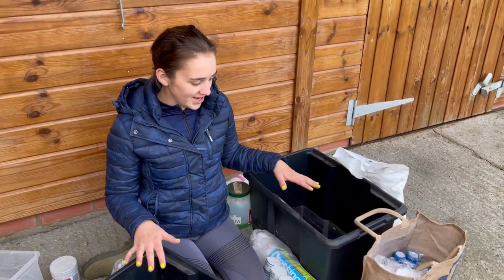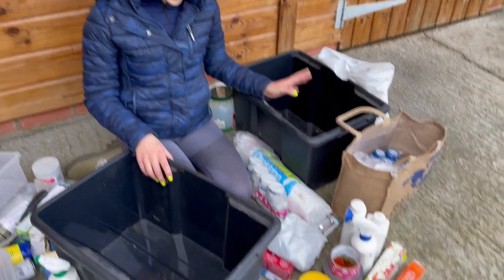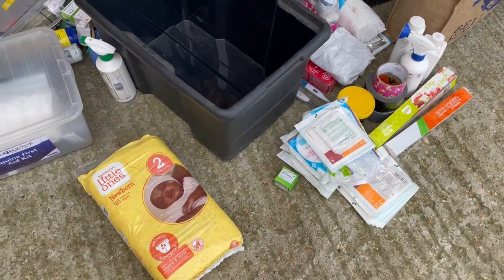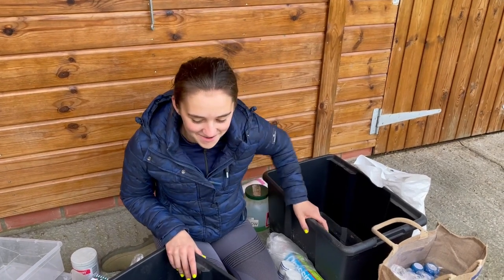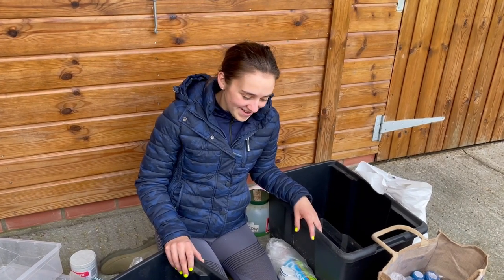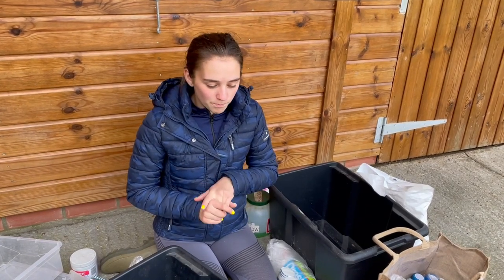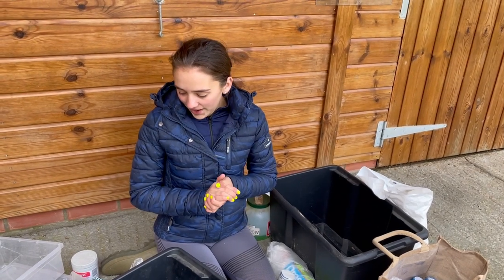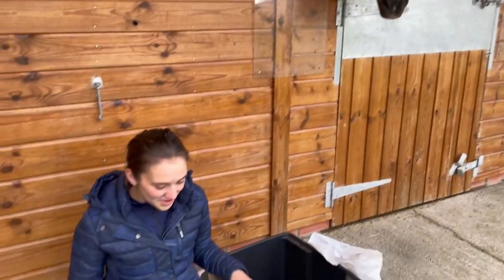I've just emptied my two first aid kit boxes — I've got a lot of stuff. Obviously you can get injuries when you go jumping, show jumping, trotting poles, anything. I've had horses for six years and this is a follow-up from last week's video. Thanks to Shadow, I do have a very large first aid kit — I could probably do a colic surgery.